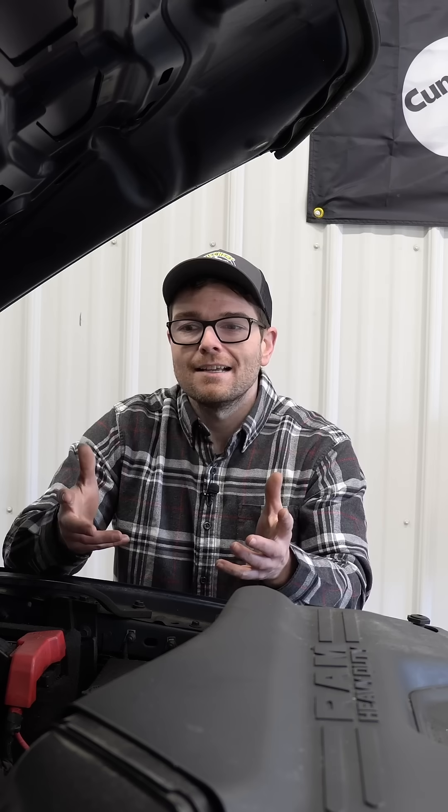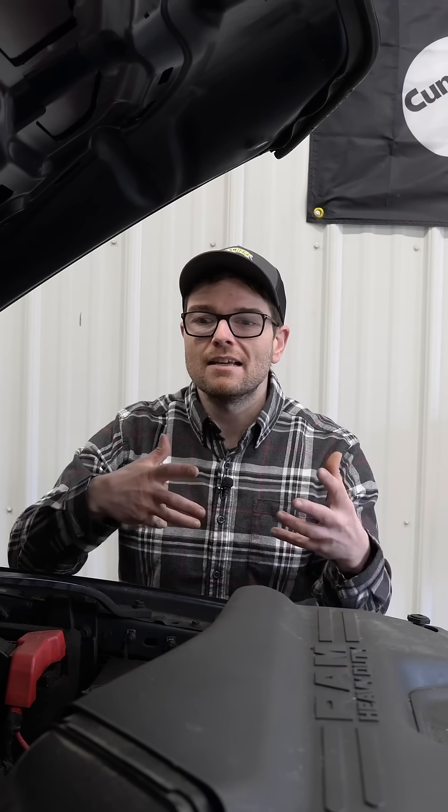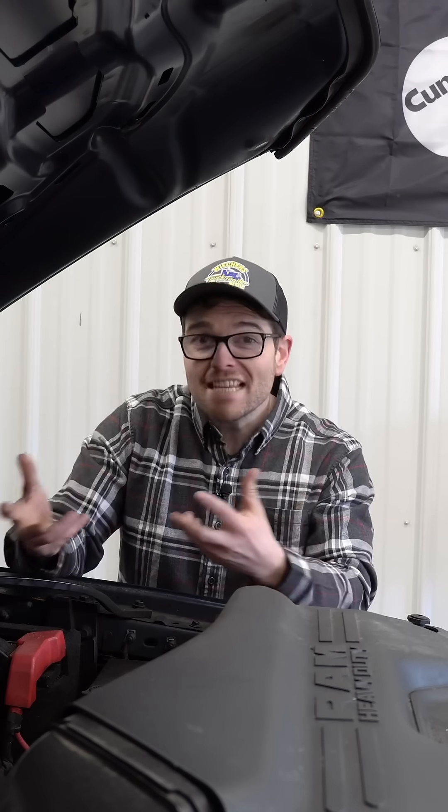So I guess the question is, if we're going to see a Hemi in a Ram 1500, which engine is it going to be? Because despite both engines sharing a 6.4 liter displacement, mechanically they are two pretty different engines.